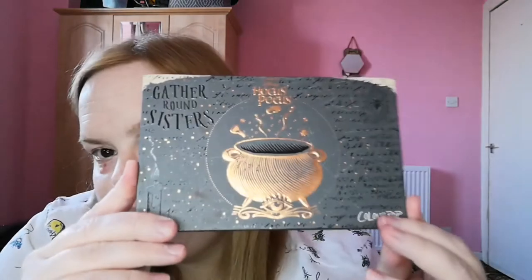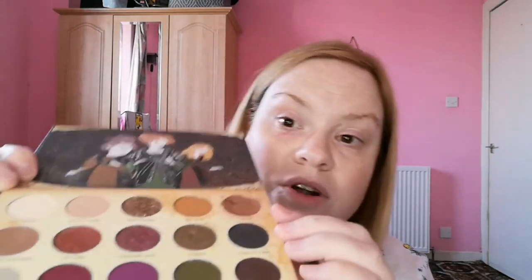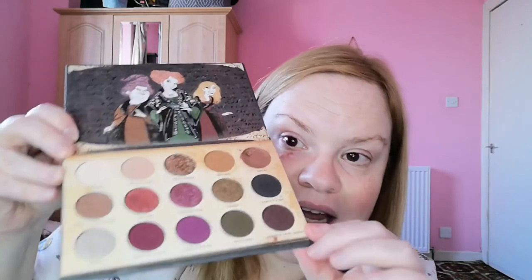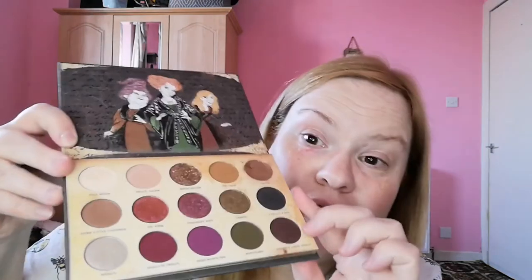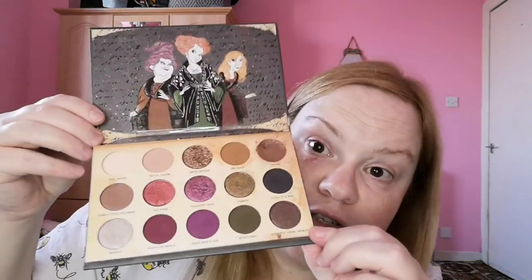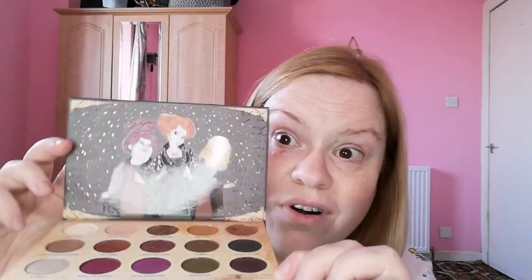Then I have the original Hocus Pocus Gather Round Sisters palette, which I got for my birthday from my friend Laura last year — a lovely surprise. Unfortunately one shade came a bit smashed so I've pressed it back in. It is lovely and believe it or not it's one of my favourites. It's such a stunning palette, I will always keep it — it was a gift and the artwork is immense. I can't wait for the second film, I think it's out in October.